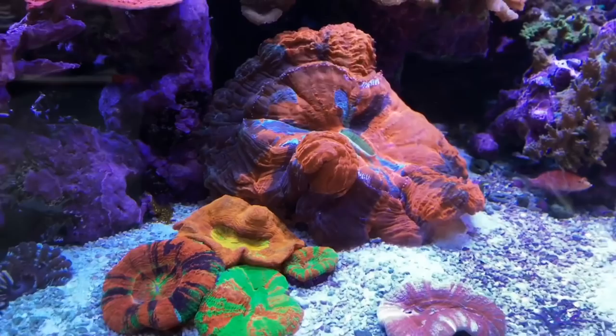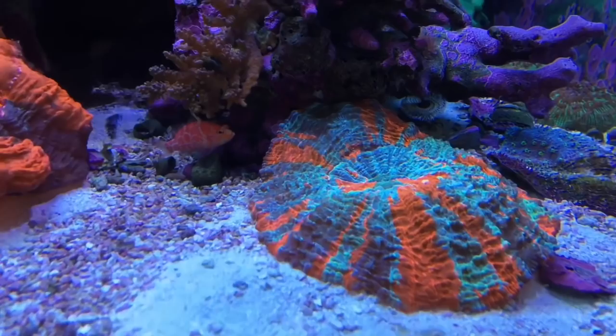This eight-foot display tank is one of the best I've ever seen. It was moved here from the previous store four years ago and it looks like this — full of mother colonies to supply the shop.